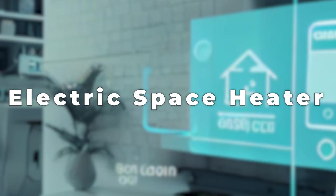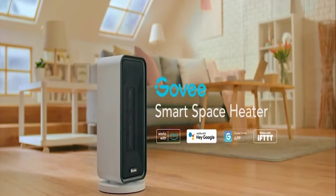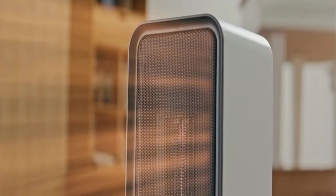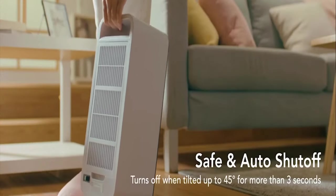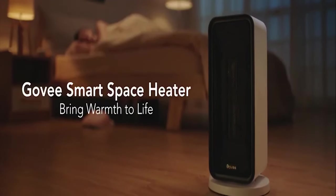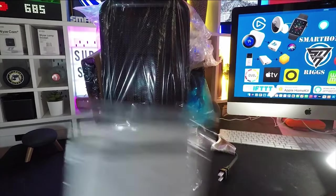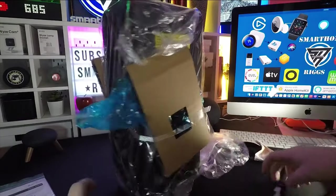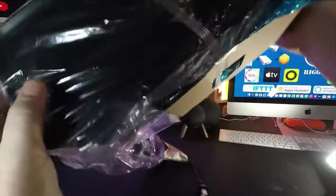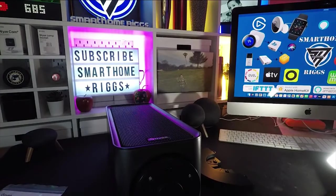Number 7: Electric Space Heater. The electric space heater is a small but strong way to warm up any room in your house, office, or workshop, especially in the winter or on cool nights. Made with safety and efficiency in mind, temperature settings can be adjusted for your preferred heat level. You can enjoy a cozy atmosphere in minutes due to its quick heating technology. Built-in safety features like overheat protection and a tip-over switch give you peace of mind, and its quiet operation won't disrupt your sleep or daily activities.